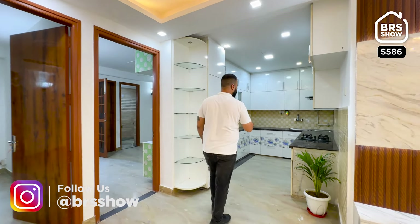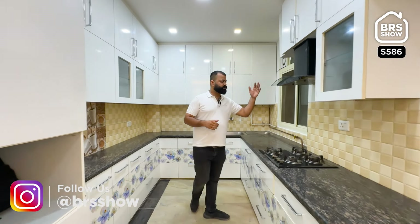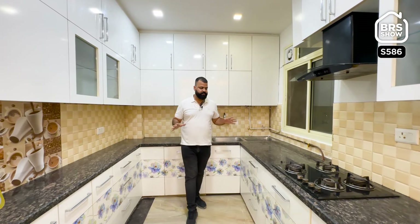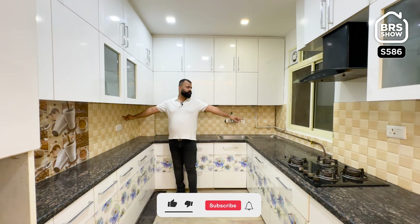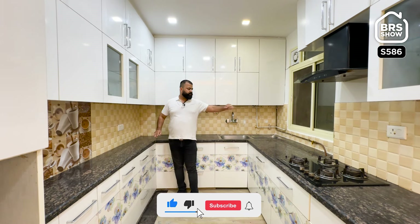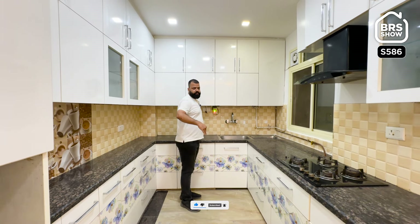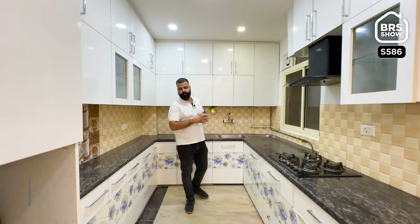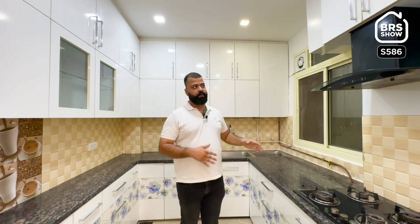After the layout, let me show you the kitchen. In the kitchen you have a chimney, hob, and all the fittings — it is ready. You can start living here. If you look at the size, you will get 9 feet from one side, and 11 to 12 feet from the other. So this is a good-sized kitchen. You will also get a shaft for ventilation.